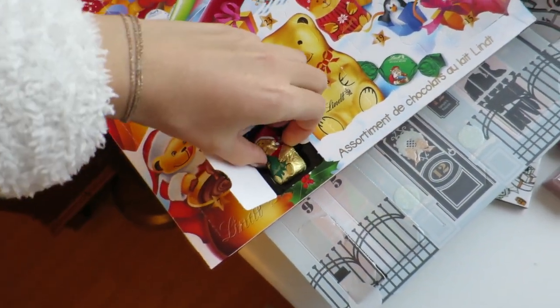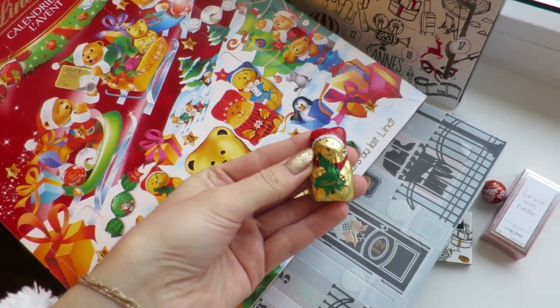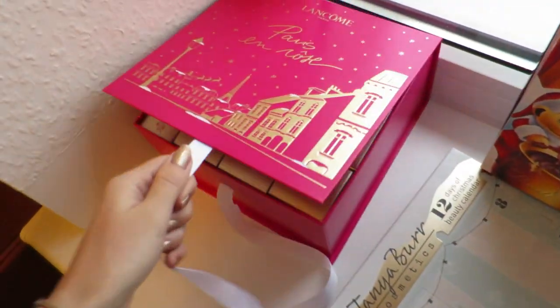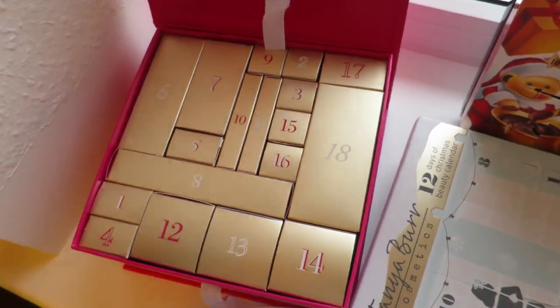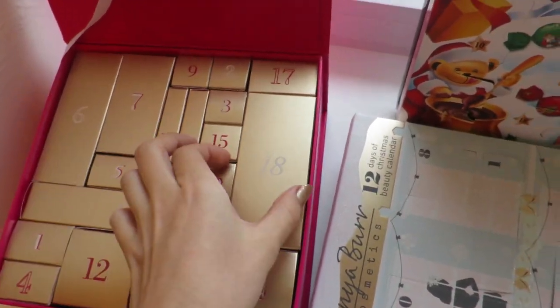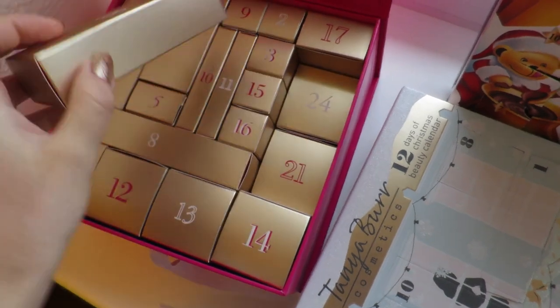That's cute - it's like a Christmassy bear! Oh that's so sweet, I love it. I'm gonna have it with my coffee after breakfast. Let's do the big one today and the first layer will be over - we're gonna move on to the second layer!